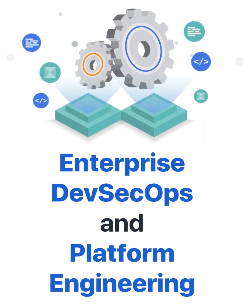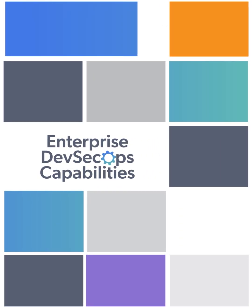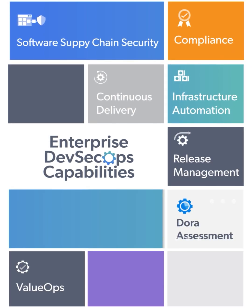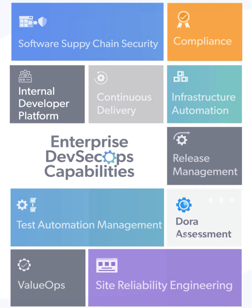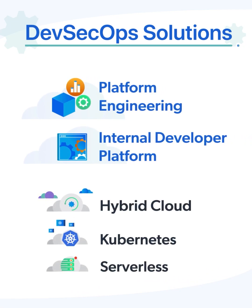Enterprise DevSecOps and Platform Engineering with XenonStack. With XenonStack Enterprise DevSecOps capabilities, your digital transformation will be a successful journey. We provide DevSecOps solutions with platform engineering and an internal development platform on hybrid cloud and Kubernetes.